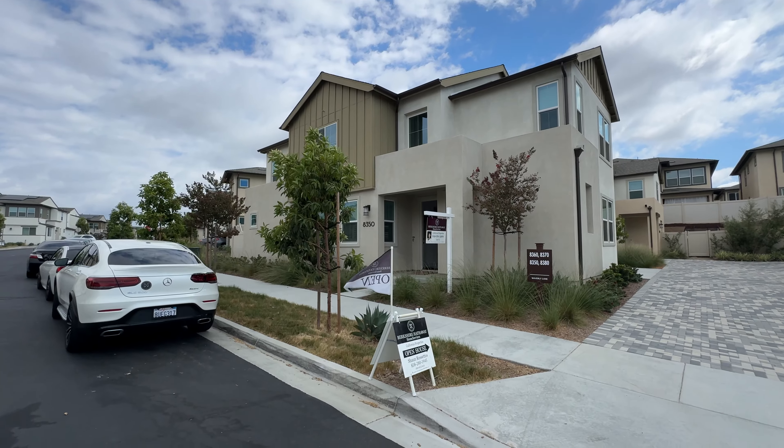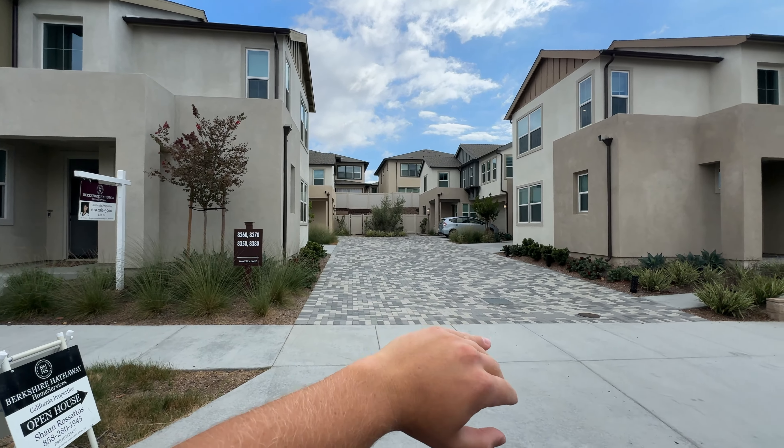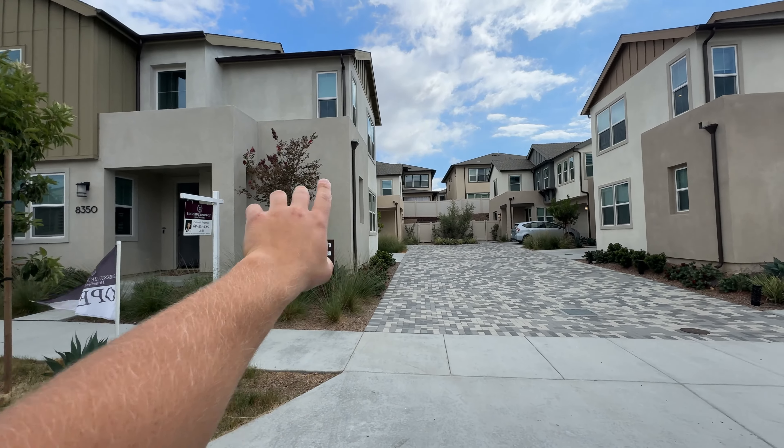Let's go check out the home. I want to tell you more about the schools, the HOA, and everything you need to know if you are considering moving to sunny San Diego — especially this home. Starting from the outside, as you can see, that is your shared driveway.